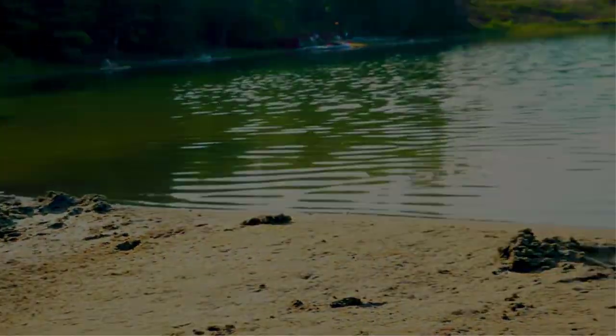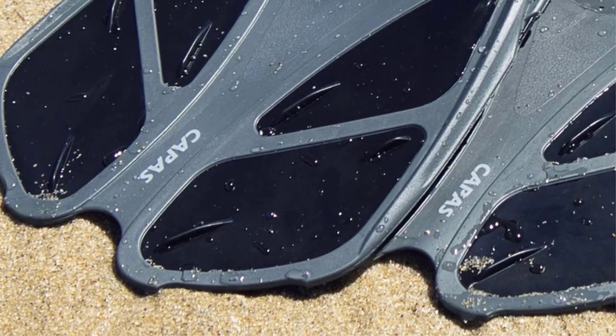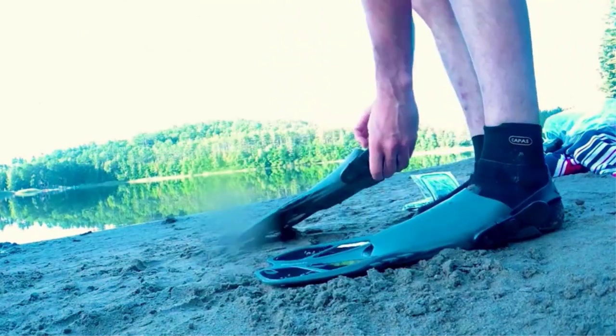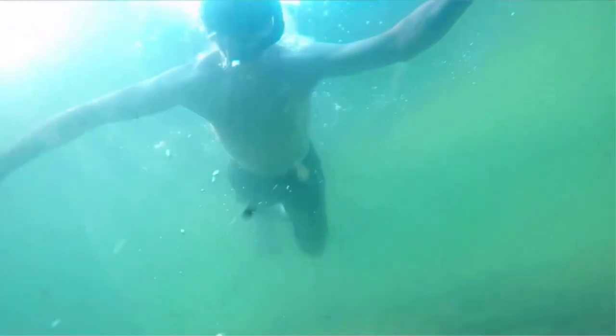Snorkeling is a great water activity and an ideal way to explore the underwater world regardless of your age or experience level. Whether you're just getting started or an advanced water sports athlete, a good pair of snorkel fins is essential to a successful snorkeling trip. The right set of fins will offer control, comfort, and efficiency as you maneuver around reefs and sea life.